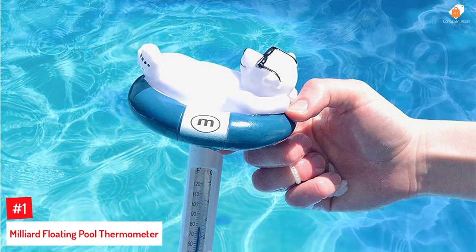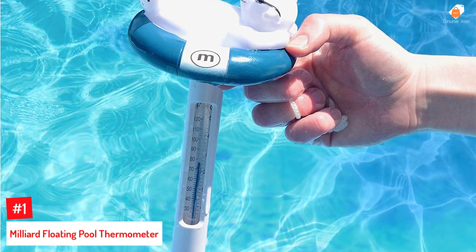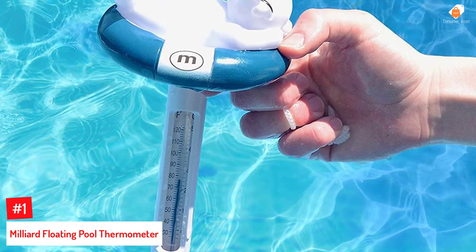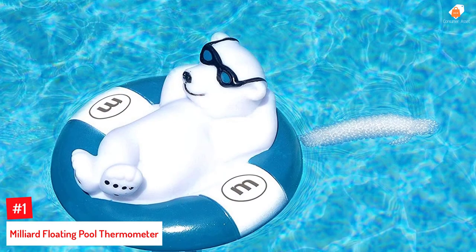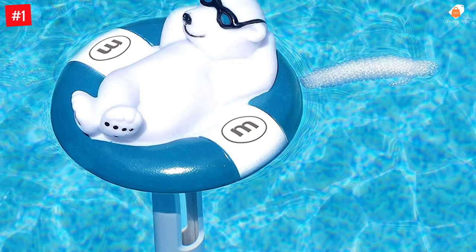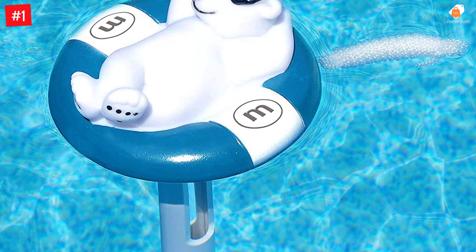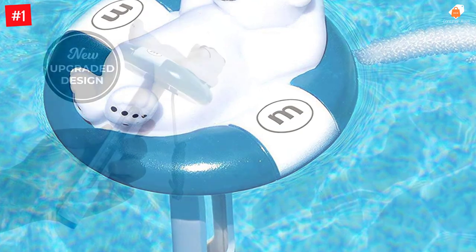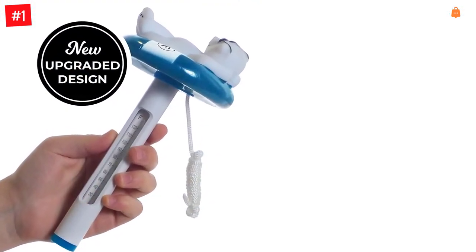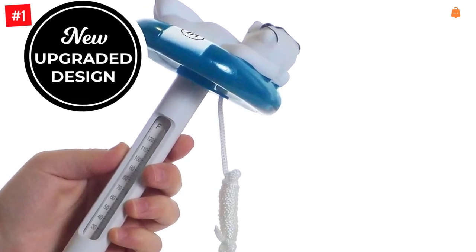Number 1: Milliard Floating Pool Thermometer. This water thermometer by Milliard is made for swimming pools, jacuzzis, or fish tanks. It displays a polar bear relaxing on top using a life ring, giving it a stylish look and making it a suitable toy for kids playing in the water. With an upgraded design that is 7 inches long and a tether rope for securing it, the thermometer displays temperatures in both Celsius and Fahrenheit, with clearly displayed readings that are easy to read.